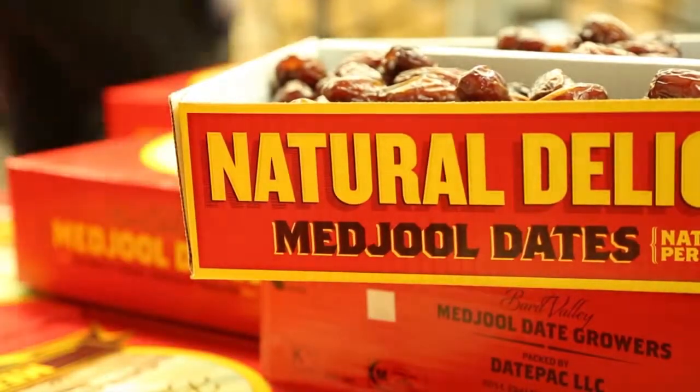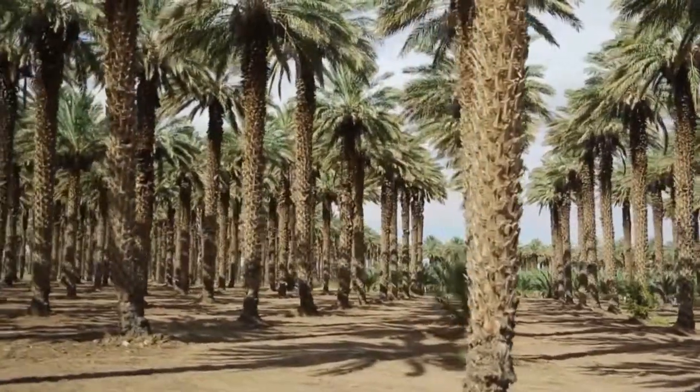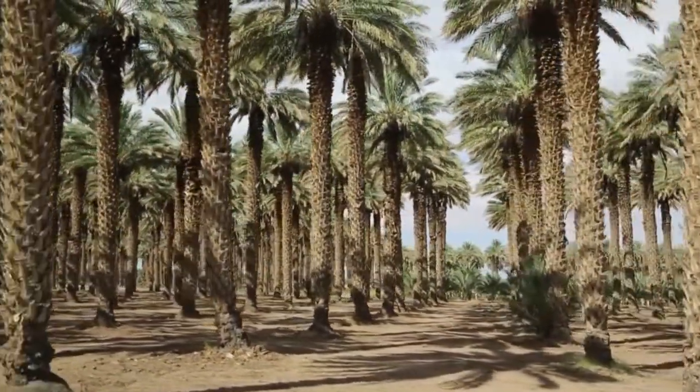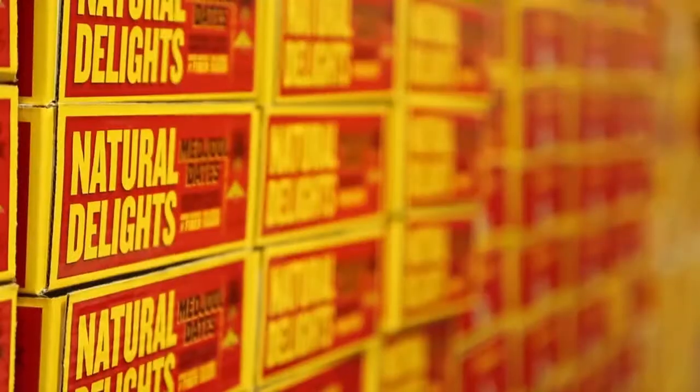From our eight ounce and one pound containers to our bulk products, every Natural Delights Medjool Date is hand-picked in our own date gardens and hand-selected for each package. Because our customers deserve the very best.